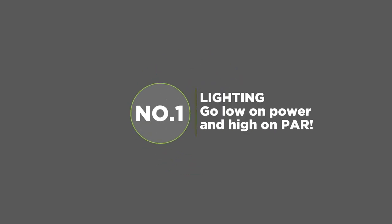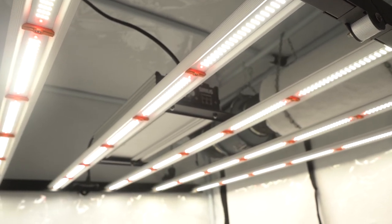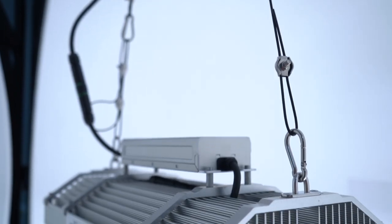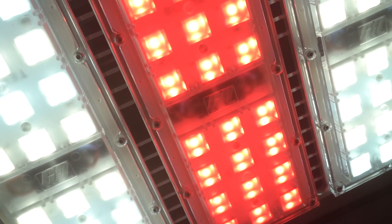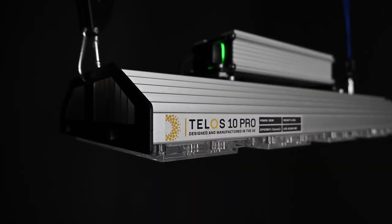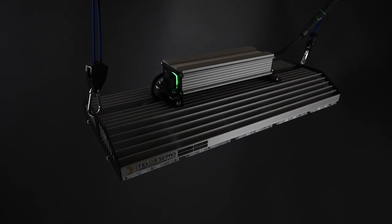Lighting. Go low on power and high on PAR. LEDs are the most efficient option when it comes to lighting, but nowadays the wattages of bar fixtures and ultra-intense compact units match or exceed those of HPS systems. Opting for a low-power, high-PAR model like a Telos represents the smart move if you want to watch your outgoings. These products emit an incredible amount of bright light — 2.5 umol per watt in the case of the Telos 10 Pro mesh — and only require a relatively low supply of energy.